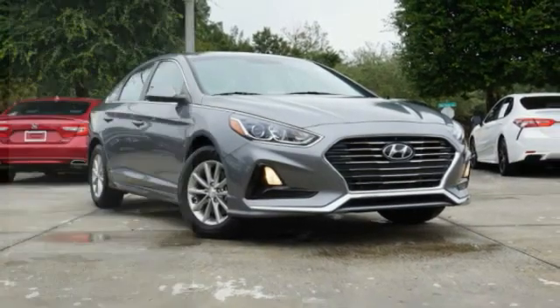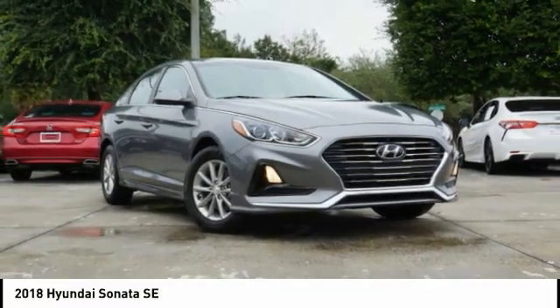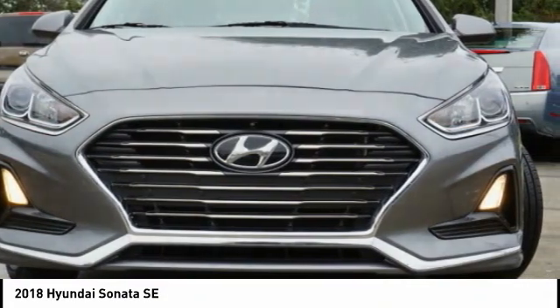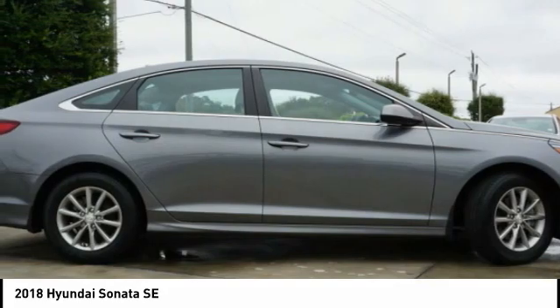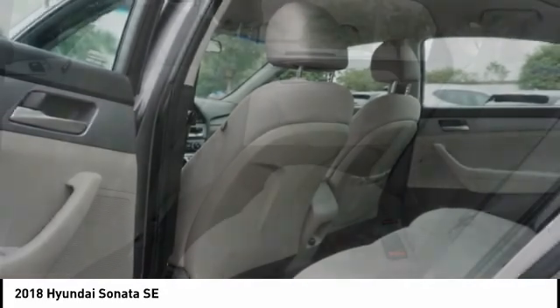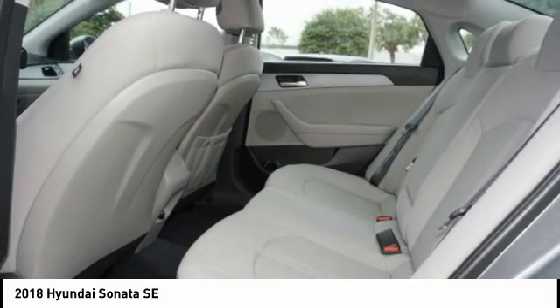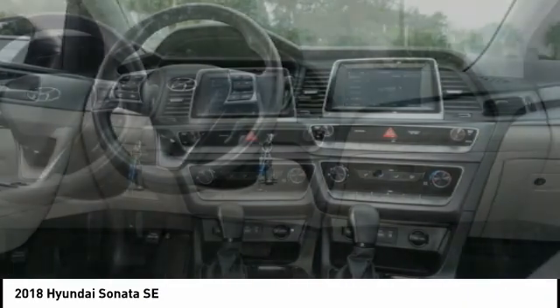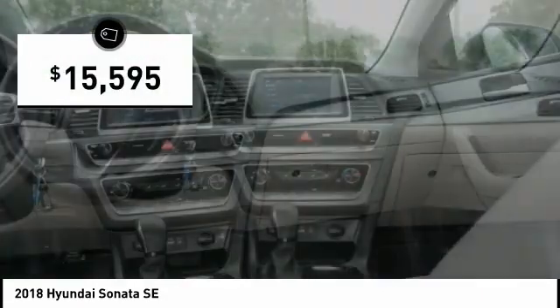Take a ride in the 2018 Sonata. The Sonata has a long list of technologically advanced interior features and options that make driving safer, more convenient, and much more fun. Don't forget the exterior corrosion protection — a 14-step roto dip system that provides unmatched protection for your Sonata — and it's priced below $20,000.